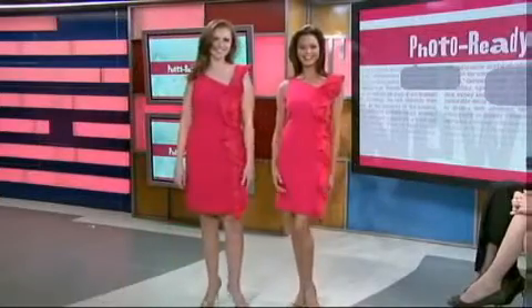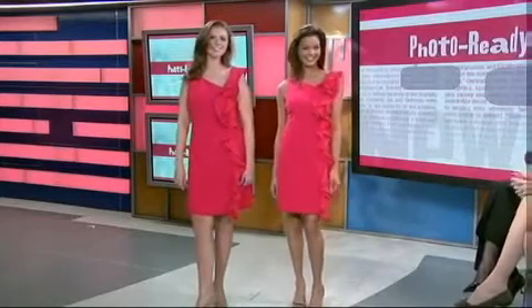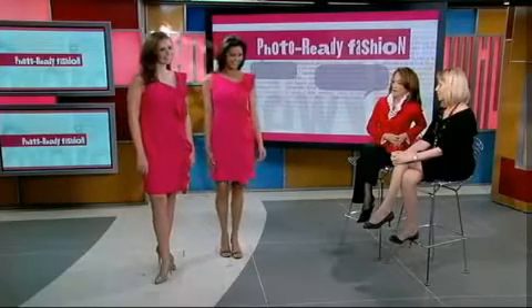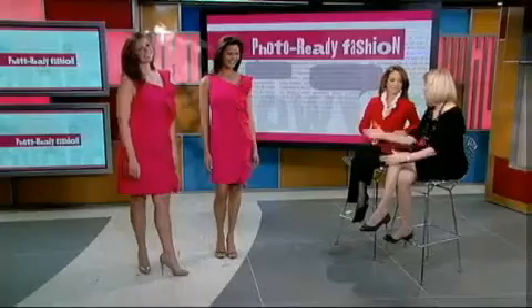Sometimes women think they can't wear the same dress as a woman of a smaller or larger size, but that's not necessarily true. Here's one girl in a size 4/6 and another in a size 12 — I think they both look lovely. The color is very flattering to the face, and all this 3D ruffle camouflages a lot of things and calls attention to the dress rather than to the body shape. It really does give a nice figure. She has hips and curves — she's a real woman — and it looks just as lovely on a size 12 as on a size 4/6.